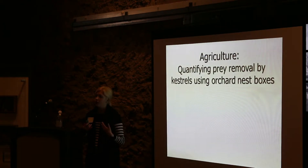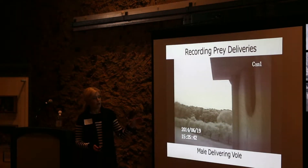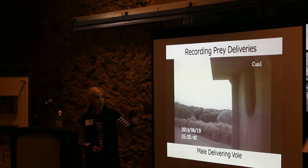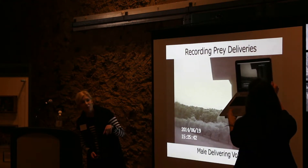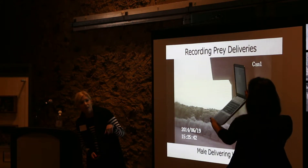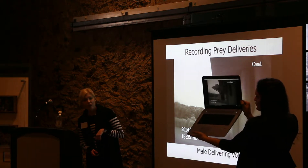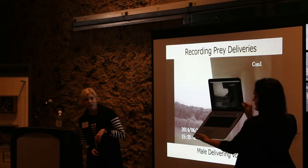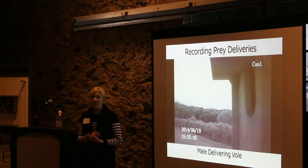We looked at what kestrels are taking out of this region as they provision their young. We did this using externally installed kestrel cameras. Here's an example of an adult male delivering — delivering a vole.